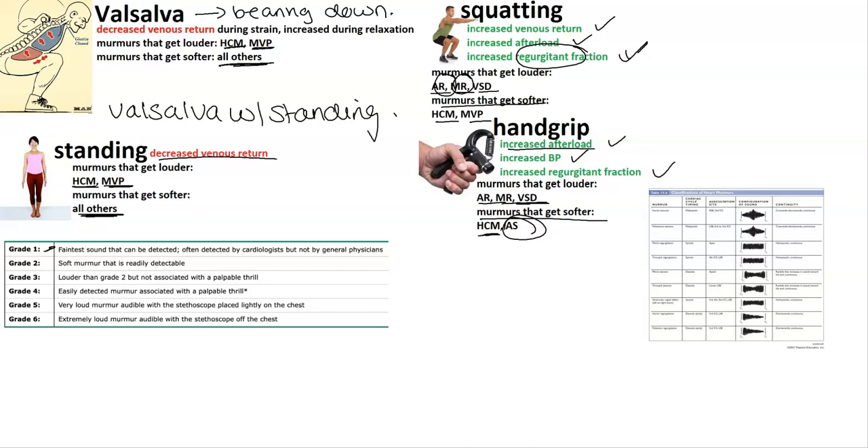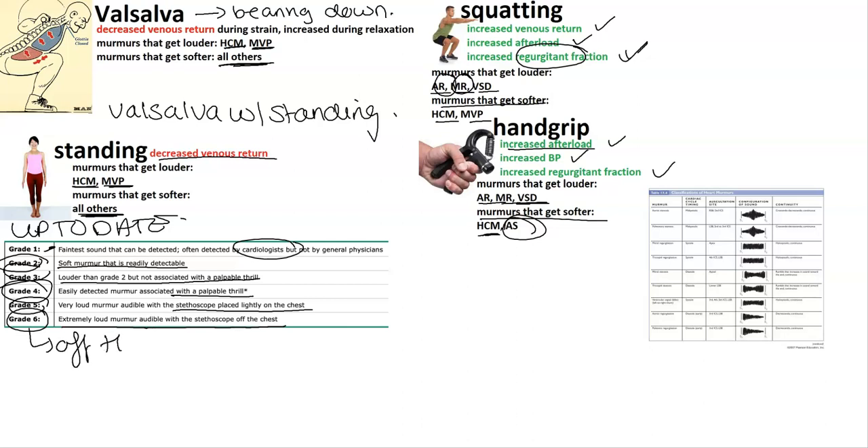For grades, there's grade one through six, from UpToDate. Grade one is the faintest sound that can be detected, often detected by cardiologists but not regular physicians. Grade two is a soft murmur that is readily detectable. Grade three is louder than grade two but not associated with a palpable thrill. Grade four is associated with a palpable thrill. Grade five is a very loud murmur audible with the stethoscope slightly placed on the chest. Grade six is an extremely loud murmur audible with the stethoscope off the chest.